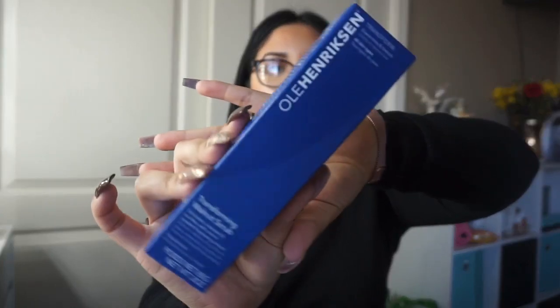My other holy grail skincare brand is Ole Henriksen. This is their Transforming Walnut Scrub — it exfoliates, cleanses, and purifies with walnut powder and ginseng extract. This is actually my second bottle; I just finished my first. It smells so good and your skin feels incredibly soft after using it. I exfoliate about once or twice a week — definitely pick up some Ole Henriksen.